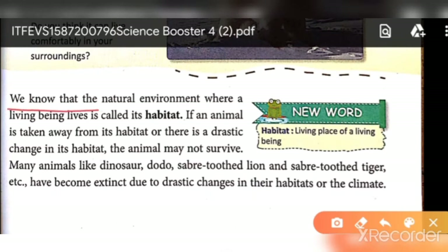We know that the natural environment where a living being lives is called a habitat. It is the natural environment where we live.